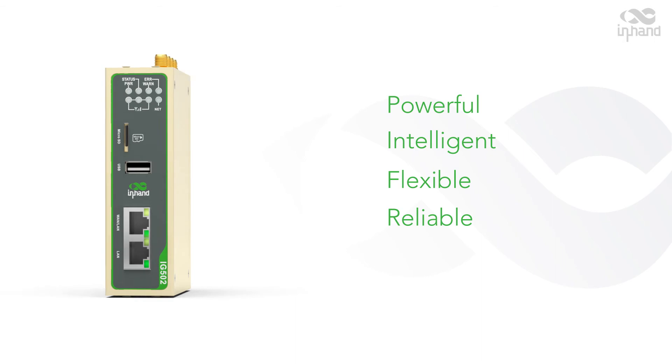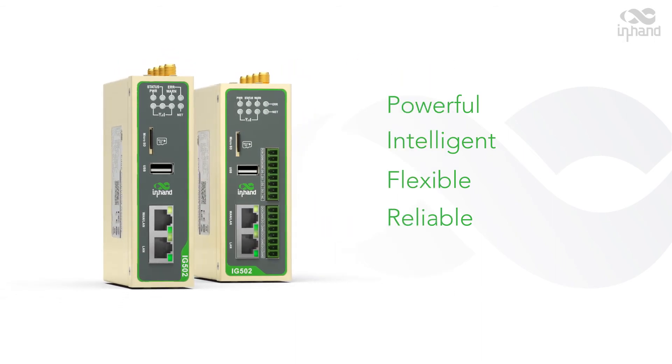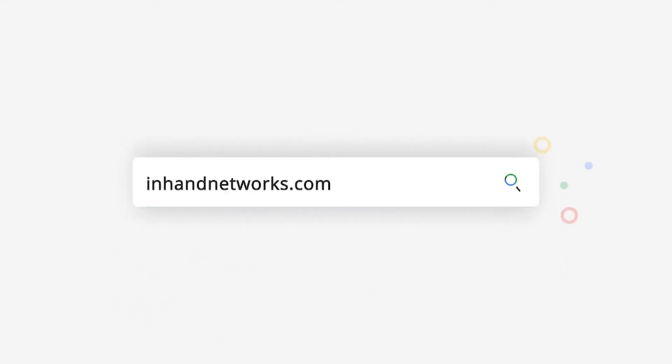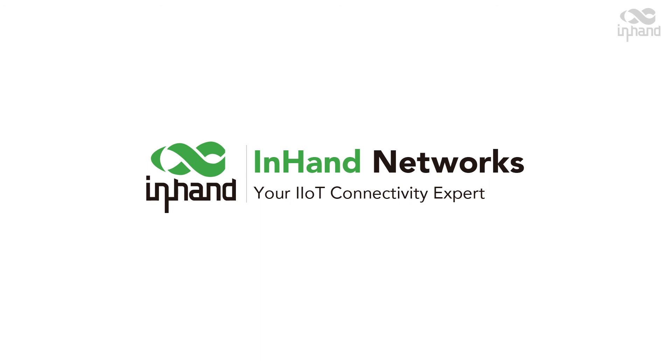Powerful, Intelligent, Flexible, Reliable — the IG502 delivers what you need in an industrial IoT solution, and in an economical way. For more information, go to InHandNetworks.com.